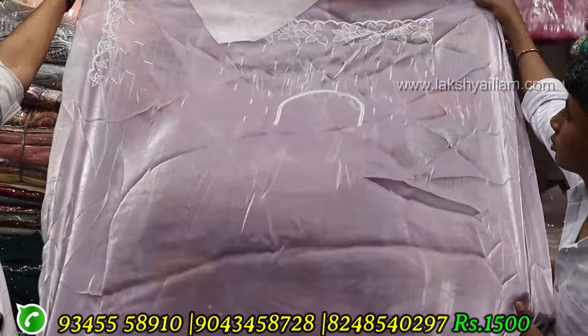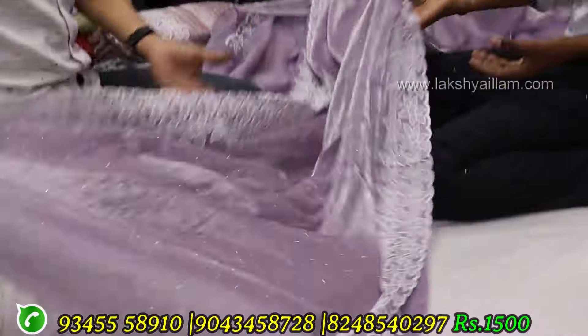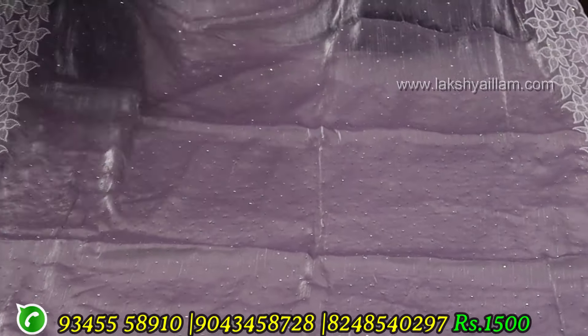Blouse with full work, shining fabric. Super grand shari, color options available. Organza fabrics, Burberry fabric. Super collection — only 1,500 flat, 7 days.